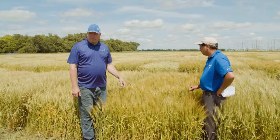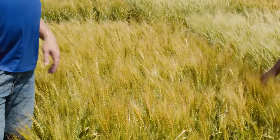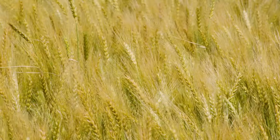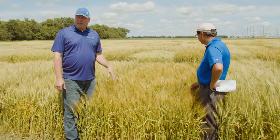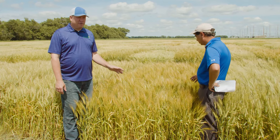Redfield is the next variety, released from South Dakota in 2013, a cross between CDC Falcon and Wesley. Redfield was named for its distinctive red chaff — I always think it's a very pretty wheat. In our trials though, yields average slightly above average. Not the top yielder, but probably fairly consistent, with good straw strength.